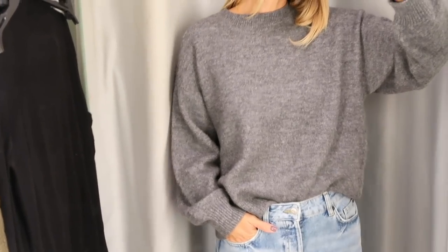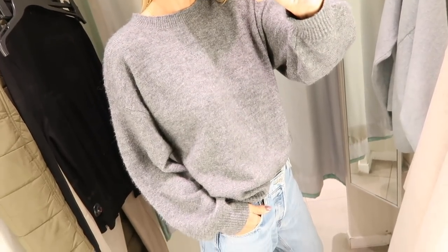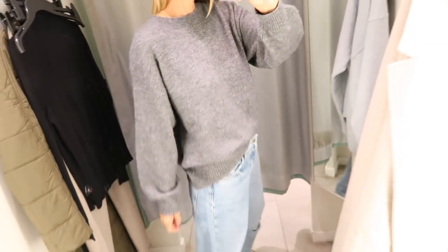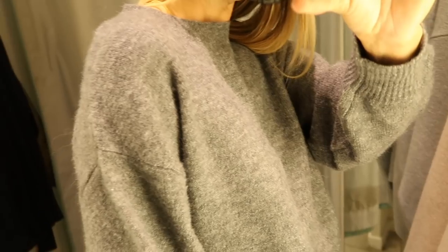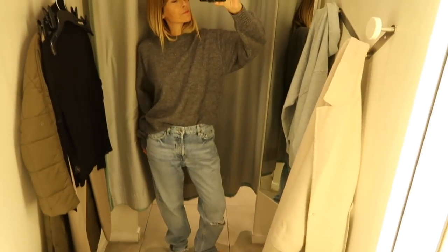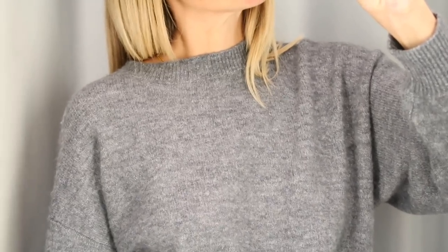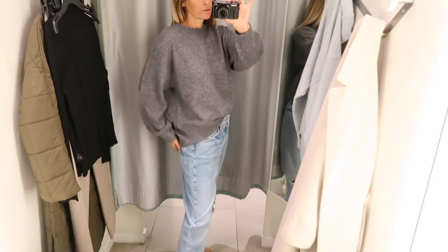Next up I headed to H&M who have finally got their changing rooms open again. Laden with armfuls of pieces I headed for a little try on and found some new pieces that had to come home with me, starting with this jumper in that lovely deep charcoal shade. Like at Reese I've been trying knitwear sized up this season as I'm craving those really oversized snuggly fits. It's a pretty basic jumper with that simple crew neck and regular sleeves but I've worn it quite a few different ways already, which is a sign of a good piece.